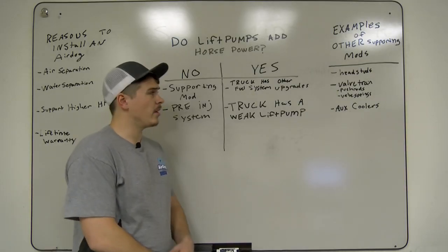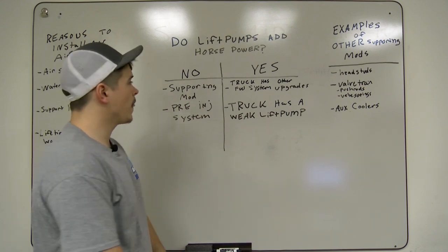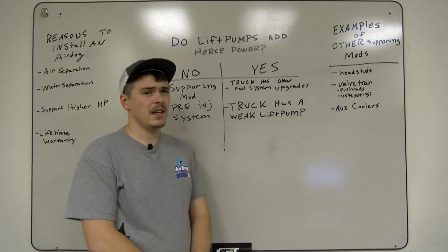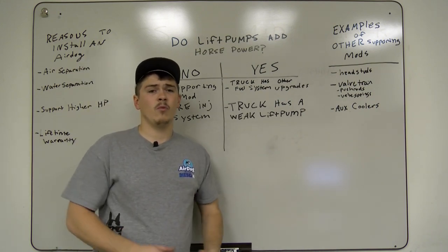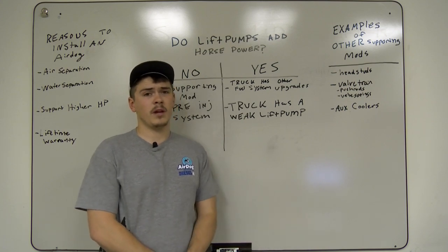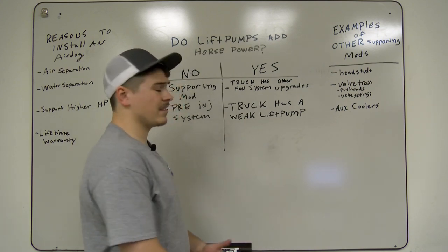As you guys can see, we already have both answers written up on the board — no, it does not, and yes it does. We want to talk today about the scenarios when an AirDog or an aftermarket lift pump of any other brand could add horsepower, and when it's not going to.